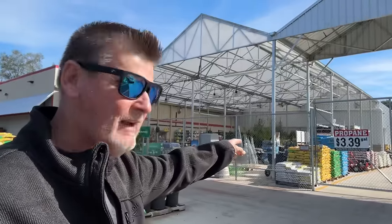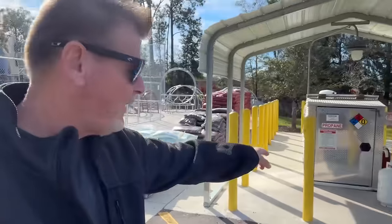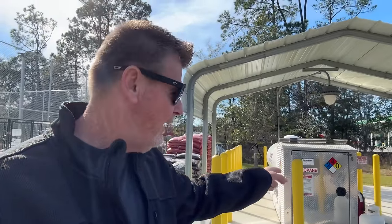I searched around and it's $3.39 per gallon. A 30-gallon propane tank — I have two of these for my RV. I Googled it: it holds 7.1 gallons, and it took 7.5 according to the gauge there. That means the tank was completely empty. But I was told by the nice lady that helped me out here, this thing's going to weigh 55 pounds.